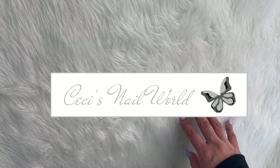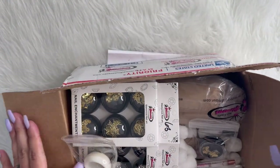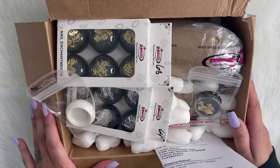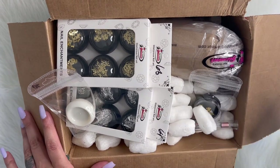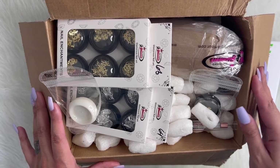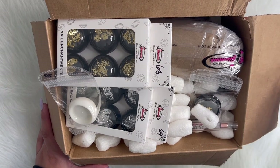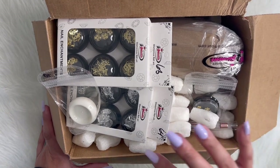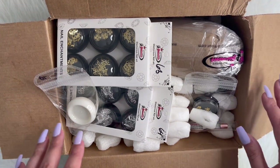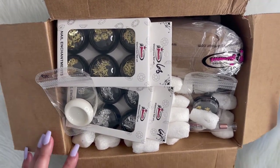So the first box that I'm going to bring up is Nail Supply Glamour, and I'm just going to jump right in. Nail Supply Glamour had a 25% off Black Friday sale, so I did make some purchases. With Nail Supply Glamour, they are already pretty affordable for all of their nail stuff, so they had an additional 25% off the total purchase. So let's go ahead and get started.